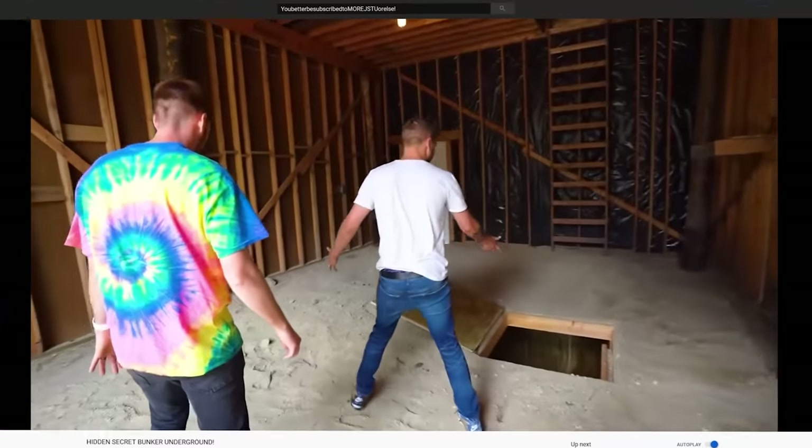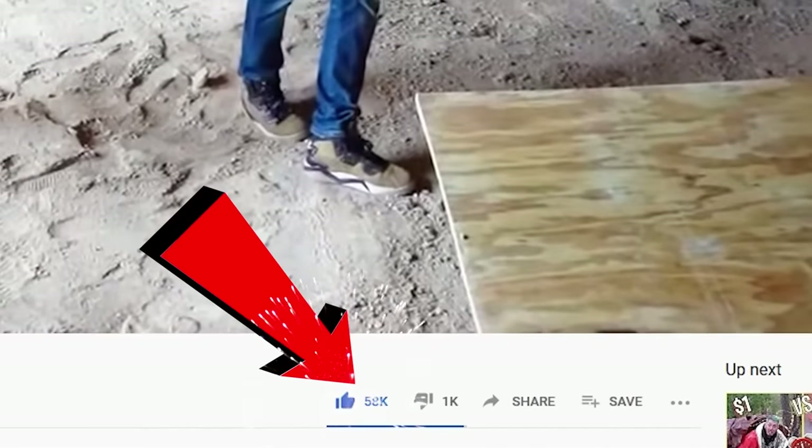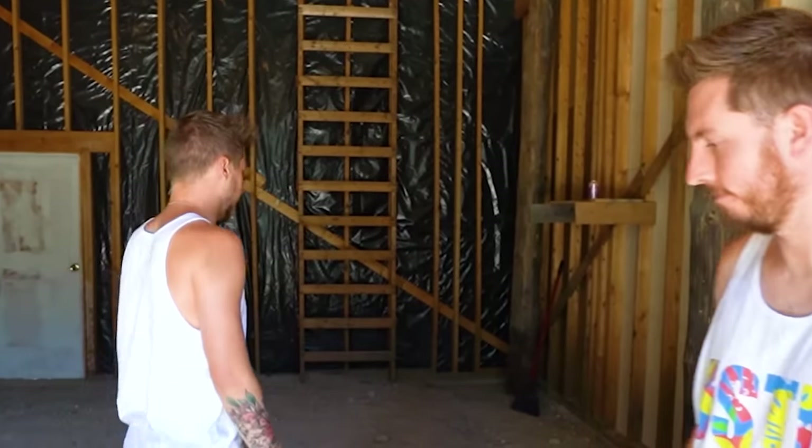You guys really loved our first bunker video and we said if we got 50,000 likes we would build another hidden bunker. And you did it! So it's time to give you the official tour of the new secret tunnel.